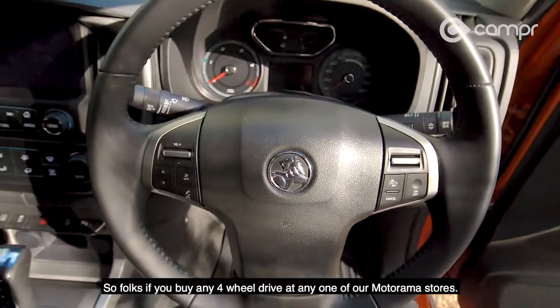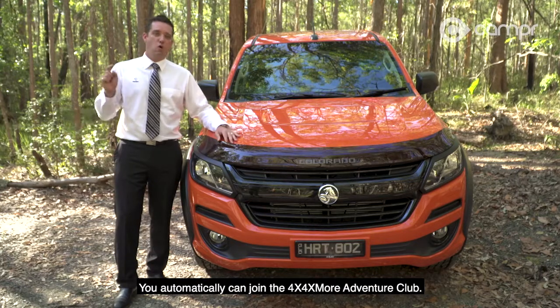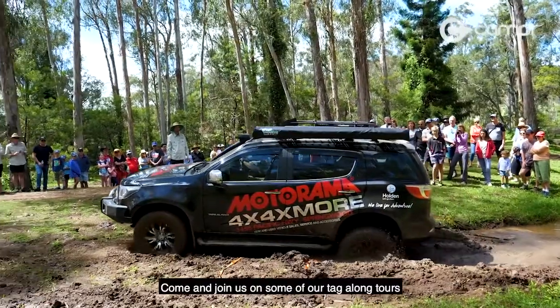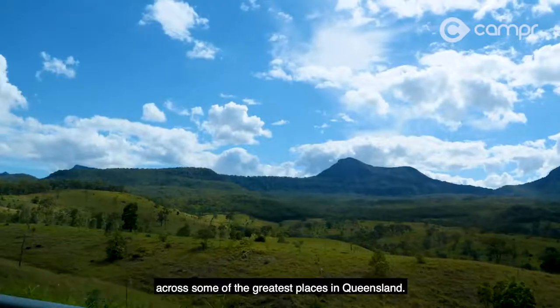If you buy any four-wheel drive at any one of our Motorama stores, you automatically can join the 4x4 Buy More Adventure Club. We live for adventure — come and join us on some of our tag-along tours across some of the greatest places in Queensland.